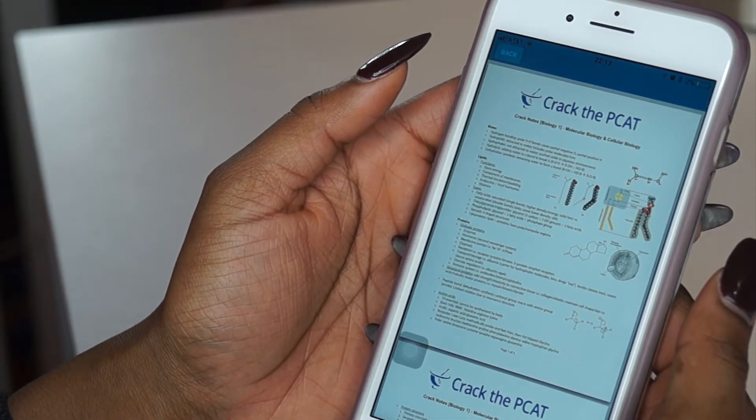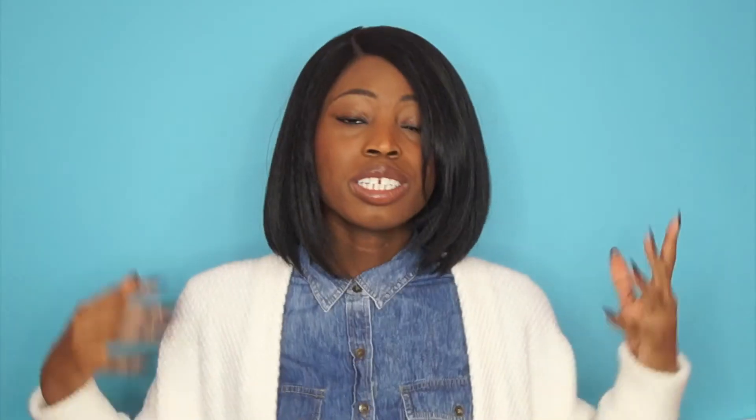I've talked to you about this site and shown you everything they have to offer. You're probably thinking, I need to sign up today — thank you so much for sharing this! But it does not stop there. If you click the link in my description box, you can get 10% off Crack the PCAT. We all get 10% off!